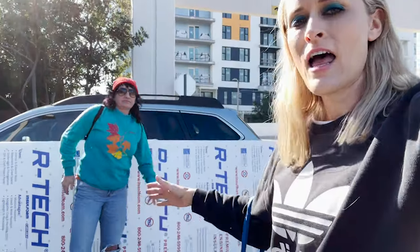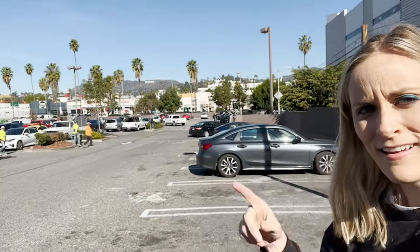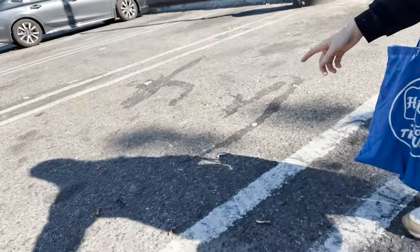We are here with these massive foam panels which we have to cut down into four pieces to fit in the car. This is probably the coolest Home Depot in the world because what's behind us? Hollywood sign, baby.